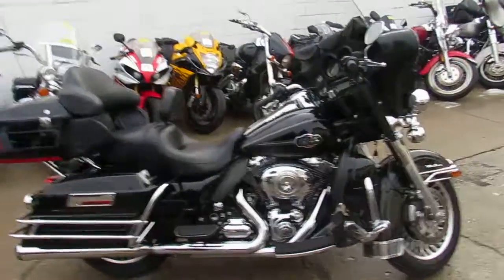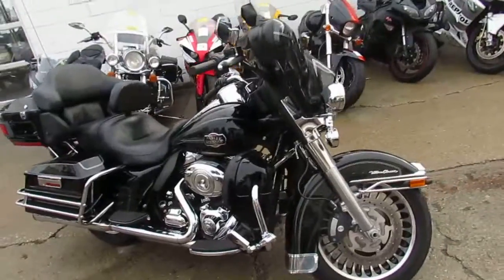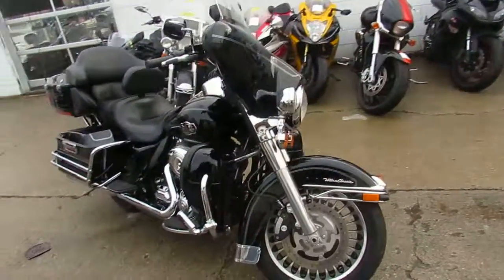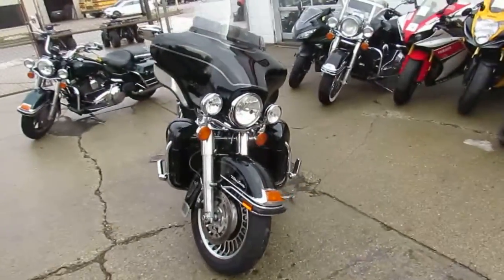Hey guys, it's ApprovalPowerSports.com here. 50 degrees in January — you can't beat it guys. We're outside doing some videos. Over 350 used Harleys in the showroom for sale. Today I'm going to show you the used Harley Electra Glide Ultra Limited for sale.